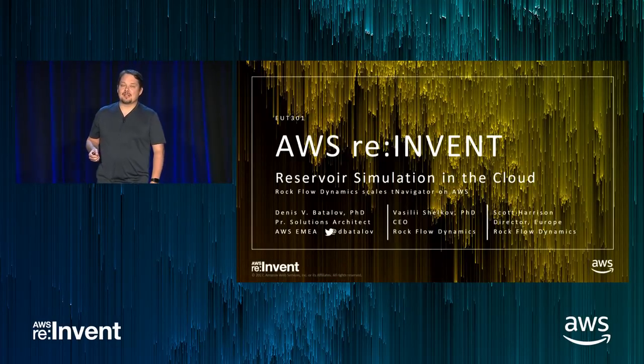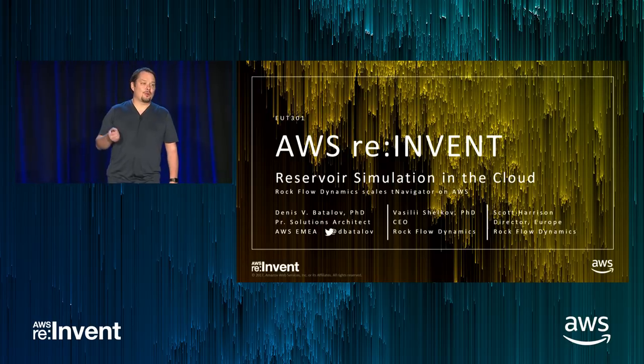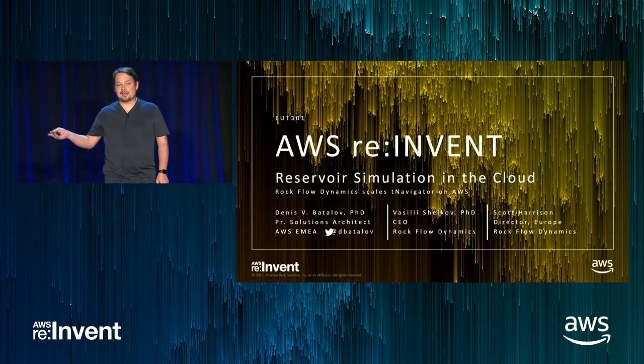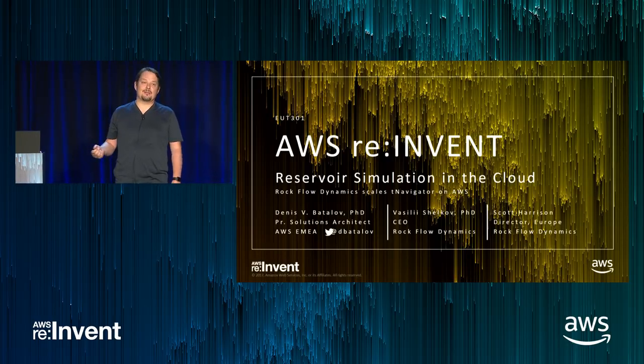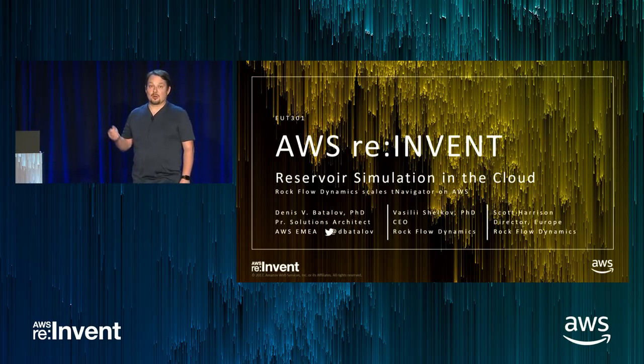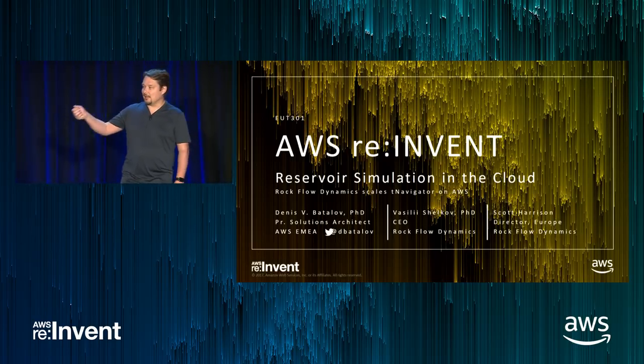My name is Denis Batalov. I'm a principal solutions architect based out of Luxembourg. I work with customers across Europe, Middle East and Africa — the EMEA region. I'm really excited to have here today with me my colleagues from Rockflow Dynamics, Vasily and Scott.